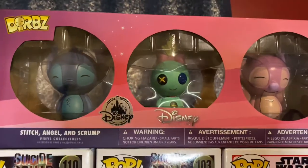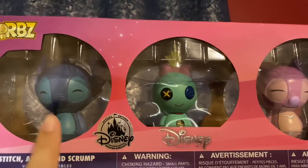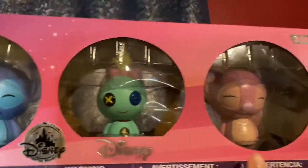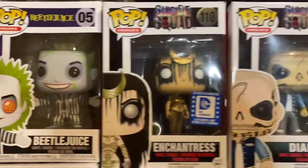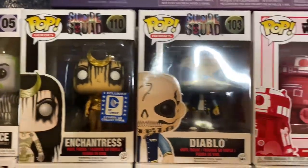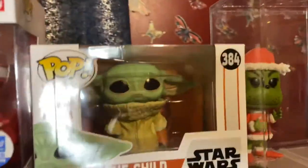Coming up on top, we have these Dorbs — this is Stitch, Scrump, and Angel. Moving on to the first row, we have Beetlejuice, Enchantress, Diablo, R2-D2, and The Child.